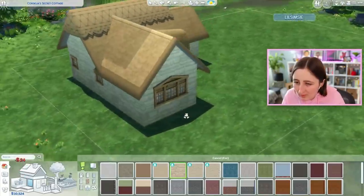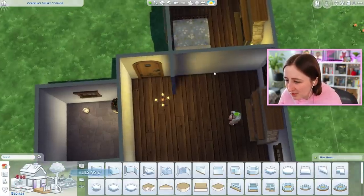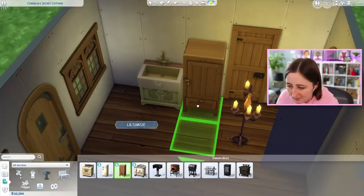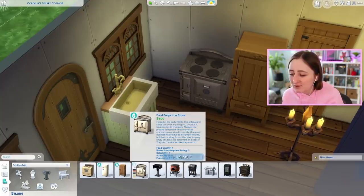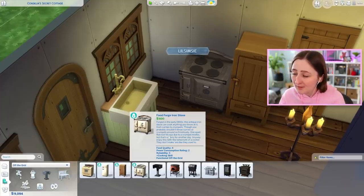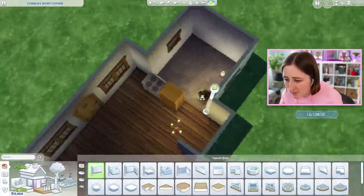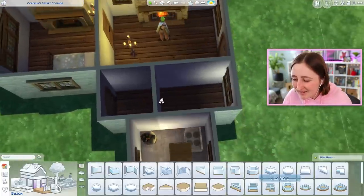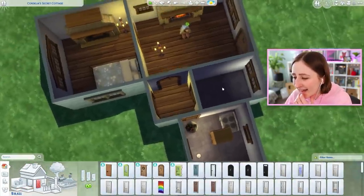Thinking we paint the place with a little bit of stone. Maybe one extra window there. The layout is kind of concerning to me - I'm not really sure where I want to put everything. Just wing it and we'll make it work. The new sink does work off the grid - that's good to know. So do the new fridges, yay! This antique iron stove - forged in the early 1900s - can cook anything you throw at it, from curries to crumpets. We'll definitely use that.